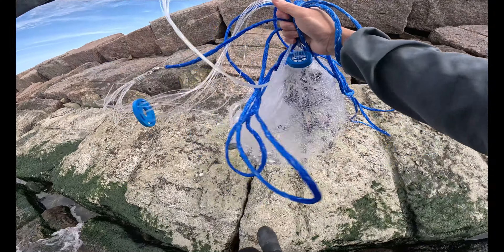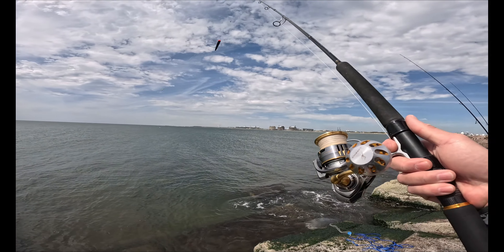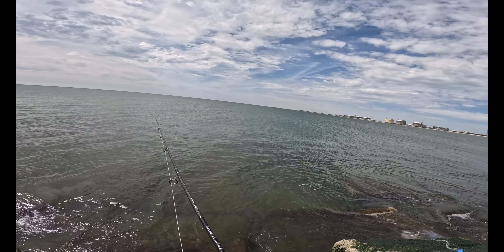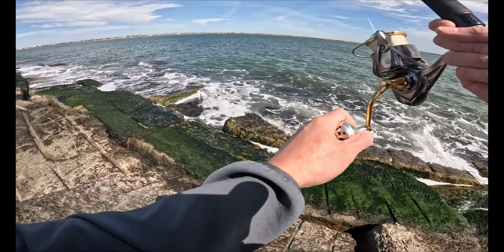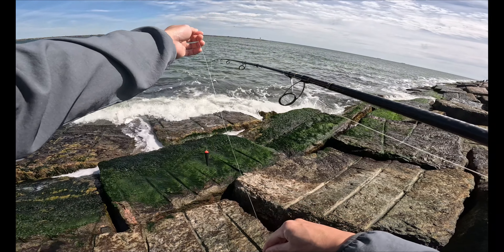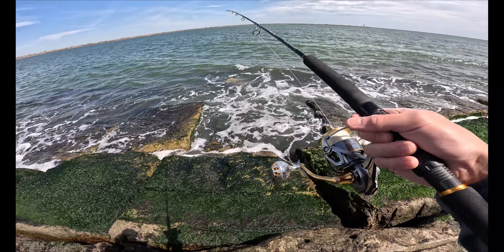Some good fishing is on the way soon. Sheepshead are pretty easy to catch — you want to get some live shrimp or some fresh dead shrimp. I generally use a floater with about six to eight feet of fluorocarbon line tied to a single hook. You don't have to cast far; I cast about 10 feet in front of me and then reel in a little bit so it's closer to the rocks, and you will find them there.